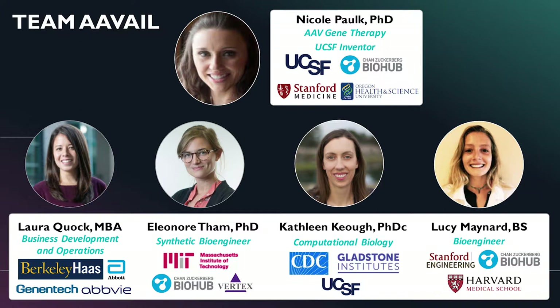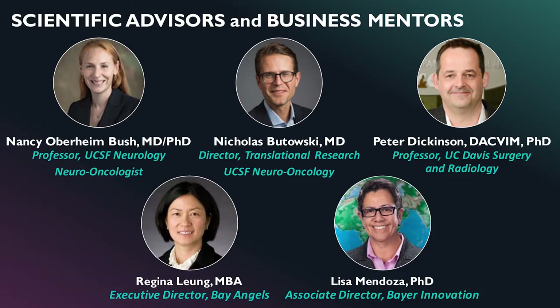Rounding out my interdisciplinary team are Laura, Eleanor, Kathleen, and Lucy, who hail from Berkeley Haas, Genentech, MIT, Gladstone, and Stanford, with expertise in business development, bioengineering, and computational biology. We've been fortunate to have a fantastic team of scientific advisors — more than can fit on this slide — most led by the UCSF Brain Tumor Center. This project spun out of the glioblastoma precision medicine project here at UCSF, led by Dr. Nicholas Butowski, director of translational research at the Brain Tumor Center.